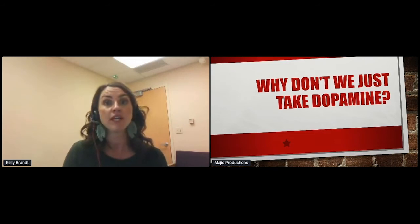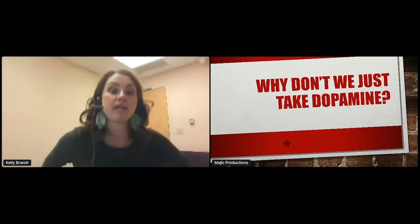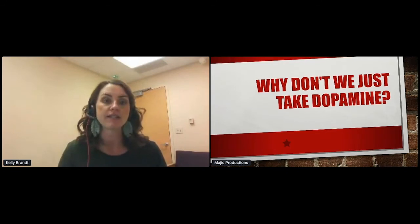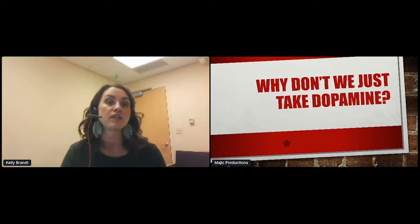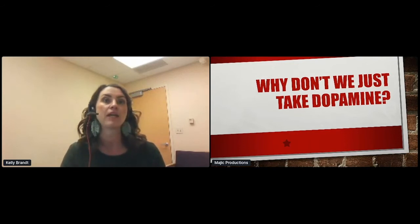The downsides are that you have to titrate up slowly, and there are higher chances of orthostatic symptoms like getting dizzy when you stand up. Potential side effects include swelling in the legs, sleepiness or even sleep attacks, and impulse control disorders — rare but significant, such as compulsive gambling or shopping. We can also see confusion or hallucinations. We can work around side effects by changing the drug, the dose, or the timing, or doing things like elevating your legs or wearing compression stockings.